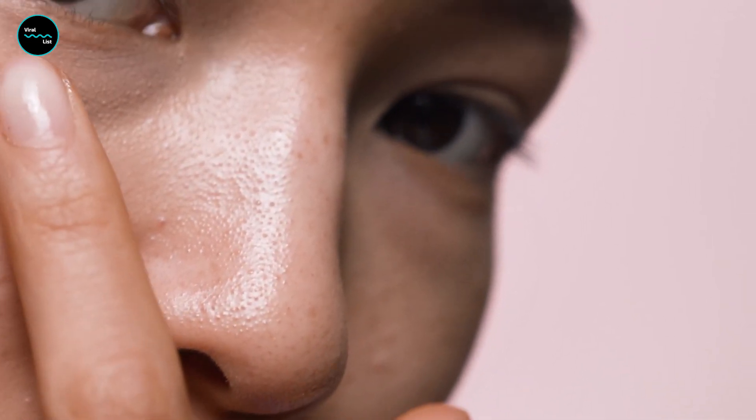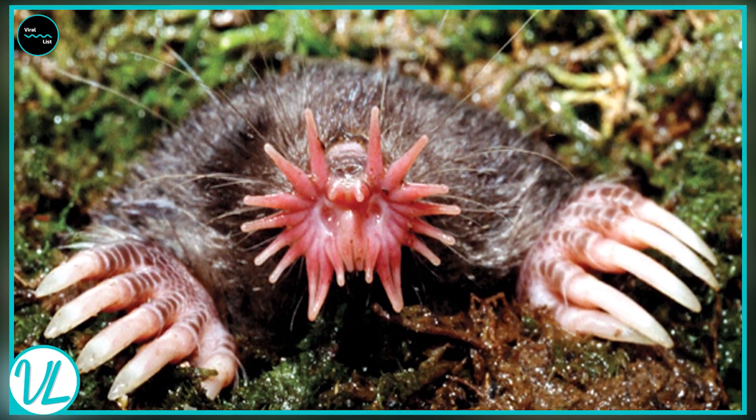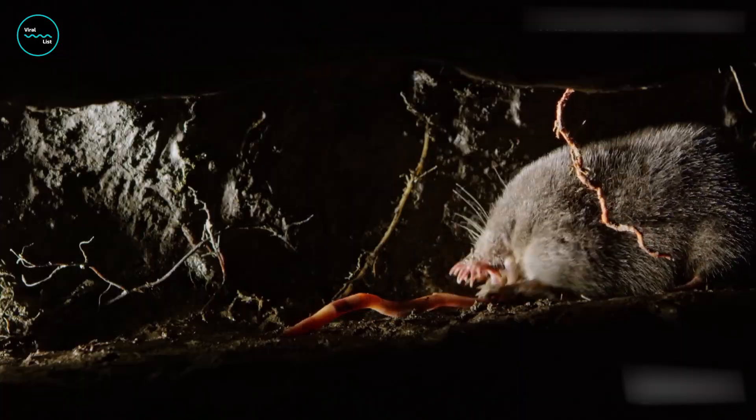If you think human noses are impressive, you haven't seen the star-nosed mole's nose. This tiny mammal has a nose that's more like a superpower, with 22 flashy appendages arranged in a star shape. These appendages are incredibly sensitive and can detect prey in just 120 milliseconds.